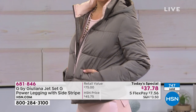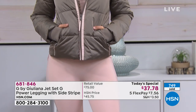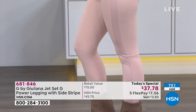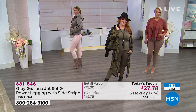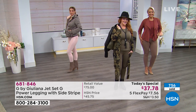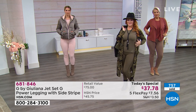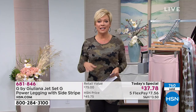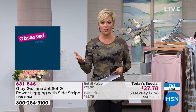Just get it home and try it on — feel it for yourself. You've got a 30-day unconditional money-back guarantee, and all you're paying for tonight is one flex of only $7.56 on your HSN card. You can even add another flex and get it home for $6.30, paying it off a little at a time.